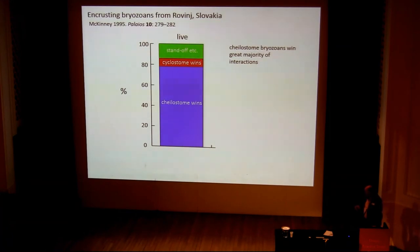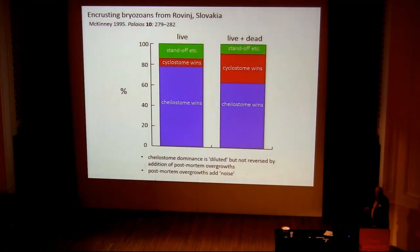A nice piece of work by Ken McKinney in 1995 looked at a modern community of bryozoans — two different groups, cheilostomes and cyclostomes. He found that cheilostomes win the great majority of interactions when looking at live examples. When he included the dead ones as well, so post-mortem overgrowth was in there too, cheilostomes still won the majority, but cyclostomes won more — so cyclostomes were responsible for a high proportion of post-mortem overgrowths. The point is that cheilostome dominance is diluted by including post-mortem overgrowth, but it's not reversed. Post-mortem overgrowth just adds noise to the data.